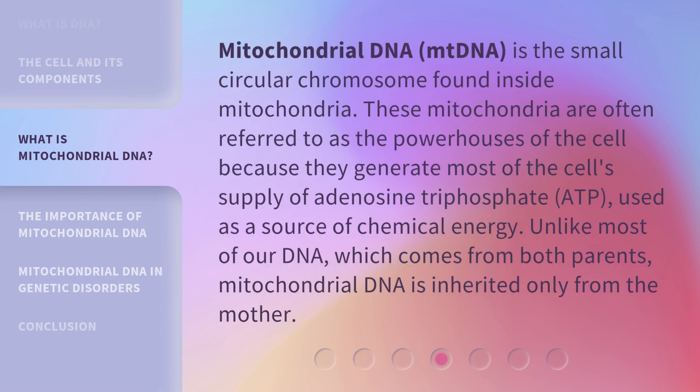Mitochondrial DNA, or mtDNA, is the small circular chromosome found inside mitochondria. These mitochondria are often referred to as the powerhouses of the cell because they generate most of the cell's supply of adenosine triphosphate, ATP, used as a source of chemical energy. Unlike most of our DNA, which comes from both parents, mitochondrial DNA is inherited only from the mother.